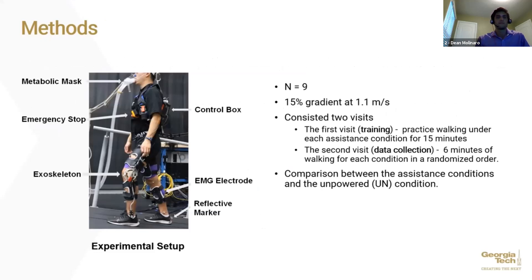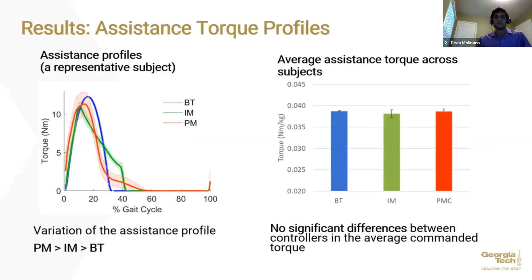Subjects walked on a treadmill with a 15% gradient incline at 1.1 meters per second. The first visit was for training—subjects practiced walking under each assistance condition for 15 minutes. The second day was for data collection; subjects walked for 6 minutes per condition in a randomized order. All assistance strategies provided extension torque during the early stance phase, with the variation of assistance profiles being largest under the proportional myoelectric controller, second largest under the impedance controller, and smallest under the biological torque controller.